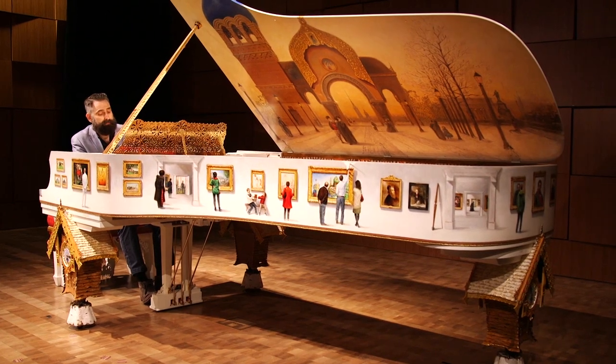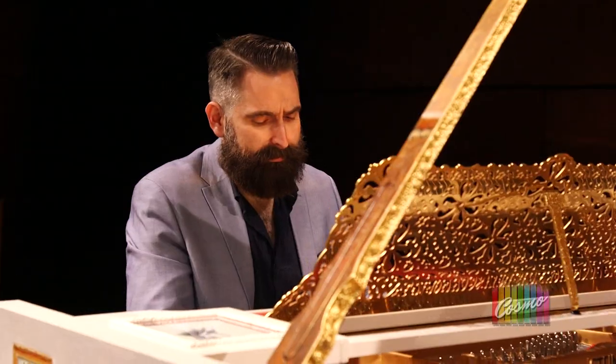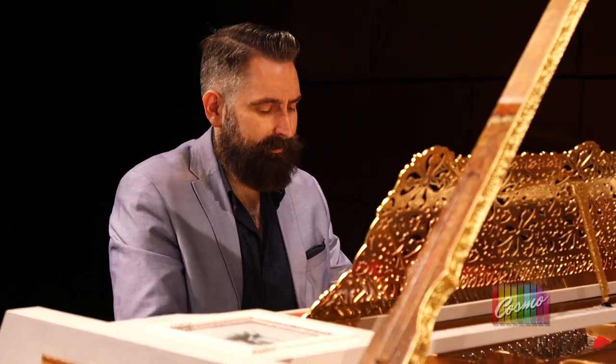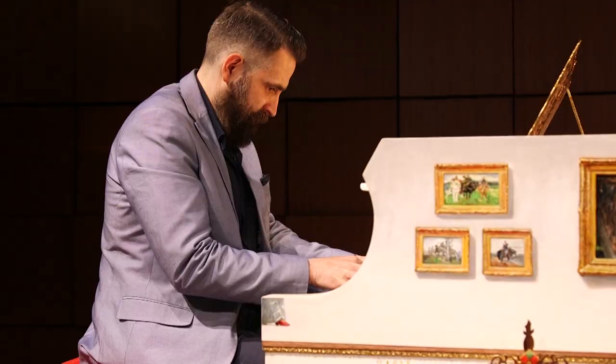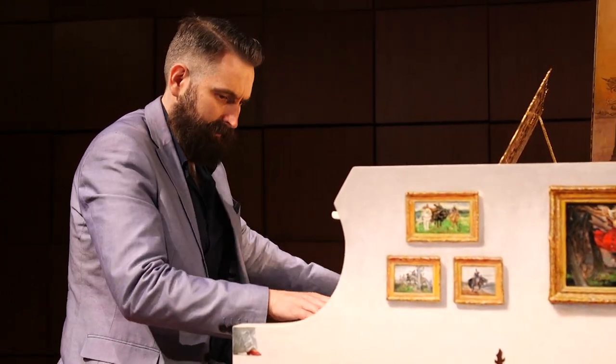Paul is a concert pianist and acclaimed visual artist who put his two passions center stage. He's the first artist in history to design, paint, and play a Steinway art case piano. He never would have thought he would paint an art case piano — it wasn't even his idea.